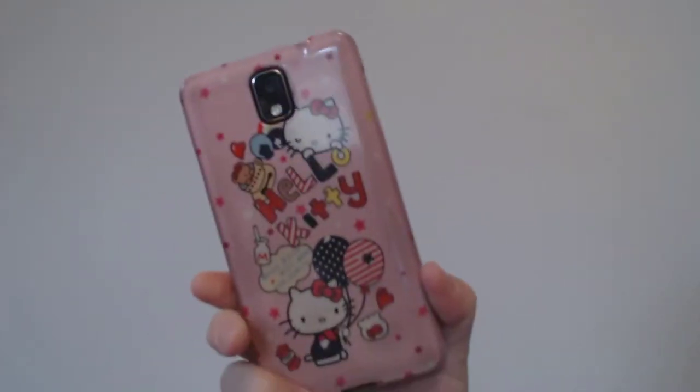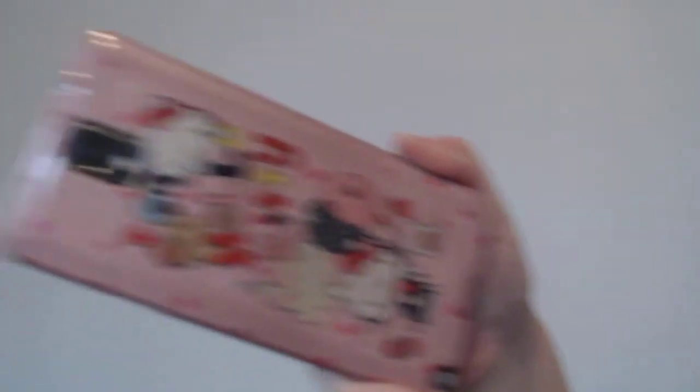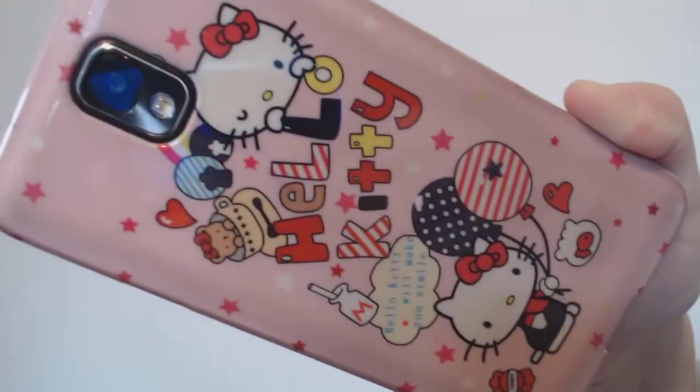This is one of the most important things in my bag — my phone, a Samsung Note 5. The case I got on eBay for like three dollars, but I love it. I'm a huge Hello Kitty fan.